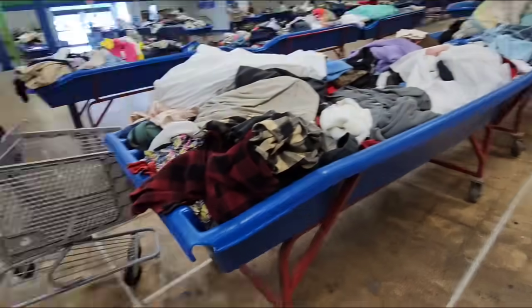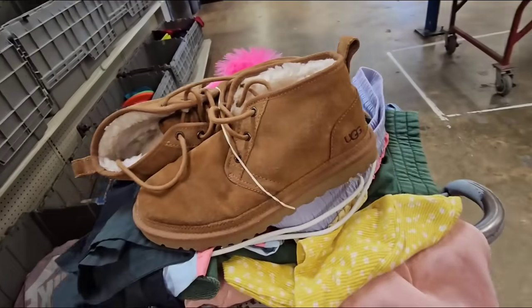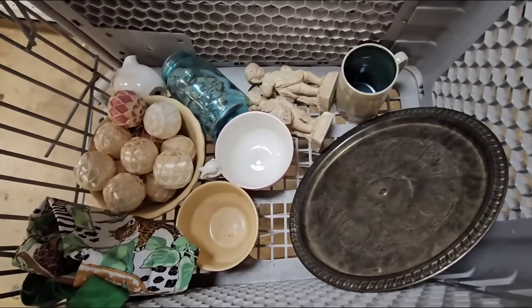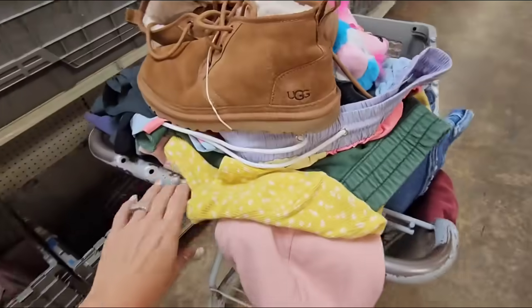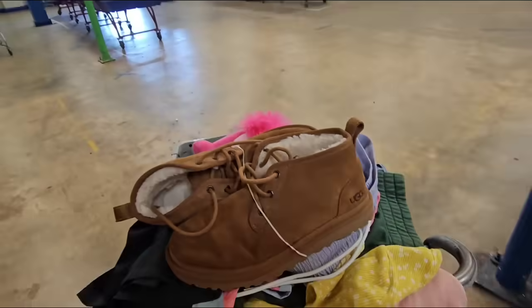I'm gonna head out because they've been rolling out new bins but it's just all clothing. I hope y'all enjoyed this thrifting adventure at the Goodwill bins — I am very happy with my finds! Have a great day and I will see y'all in the next thrifting adventure!